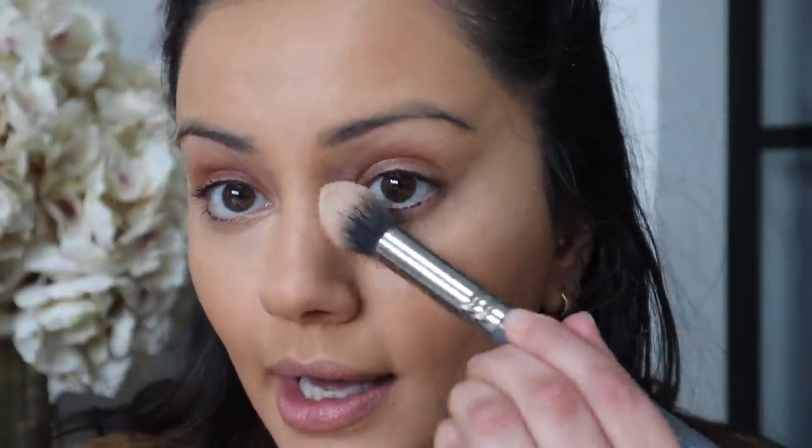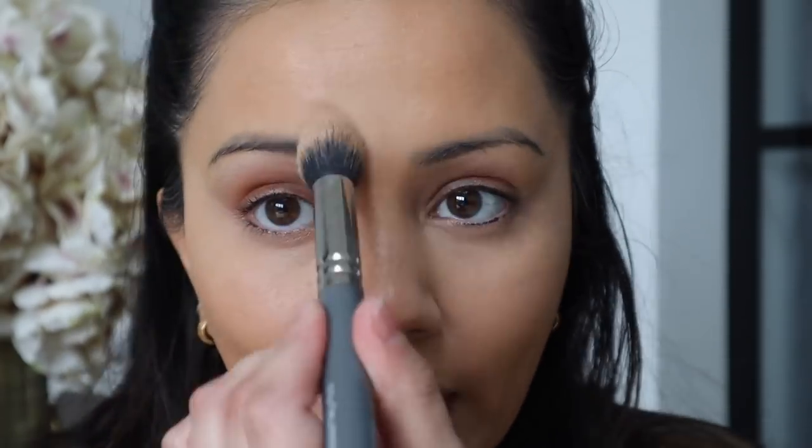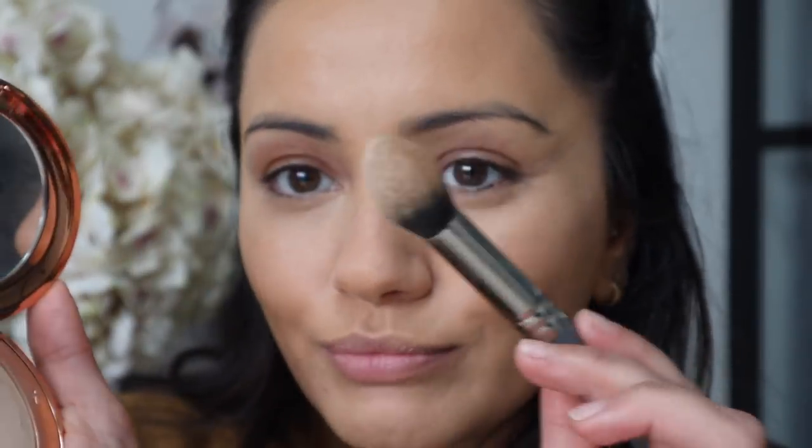Moving on to setting powder — there's been only one I've been reaching for, and I can't tell you how many of these I've gone through. It is the Charlotte Tilbury Airbrush Flawless Finish Powder in shade number one. It looks so stunning in photos as well as real life. It keeps me nice and matte in a way that still looks fresh and healthy — not dry. If you're looking for a powder that doesn't give you an oily T-zone or oily nose, this is the one you need. I just dip in two or three times and press it into the skin.